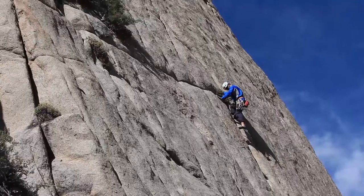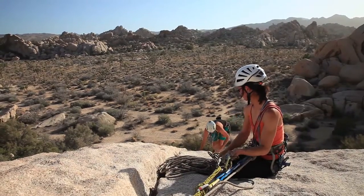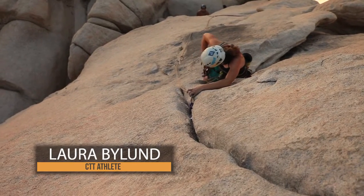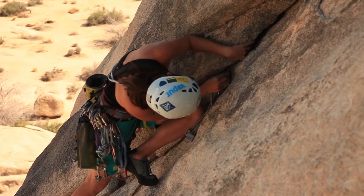Consider experience, retreat data, or advice. Talk to climbers who have climbed the route, talk to the climbing shop, local guide services, and review major websites or guidebooks.